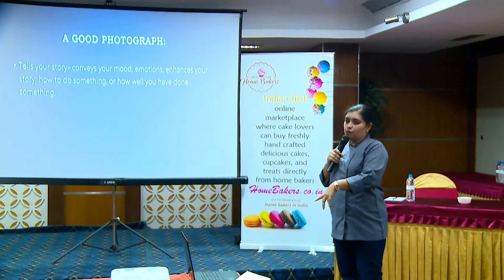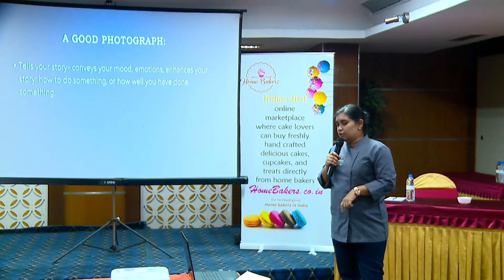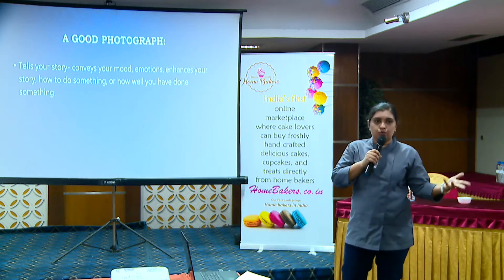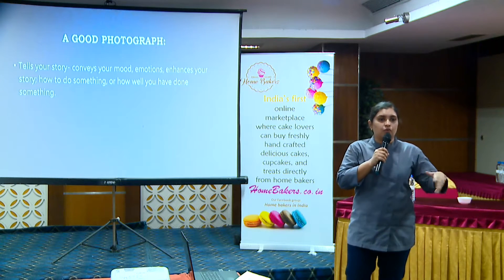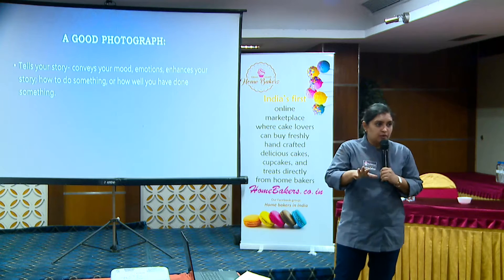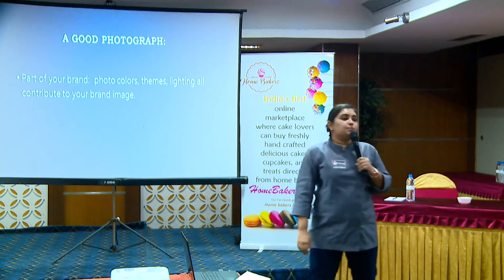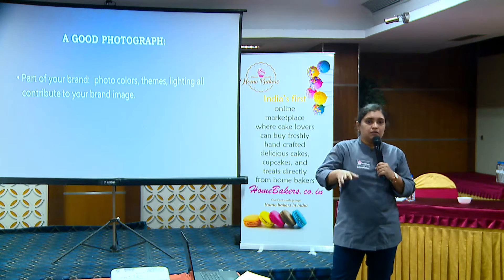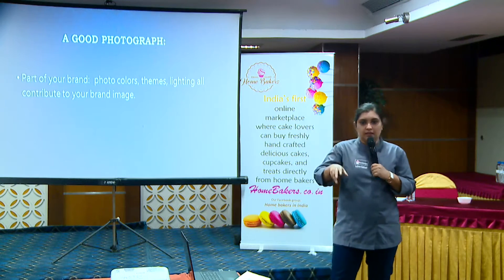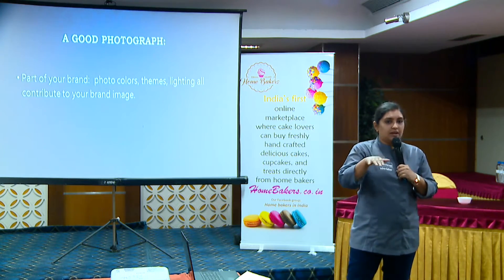Let's look at what entails a good photograph. A good photograph tells your story, conveys your moods and emotions, enhances your story — how to do something or how well you have done something. A good photograph will show you that. It is part of your brand. The colors, the kind of pictures you take, the lighting, the themes — they all contribute to your brand image.